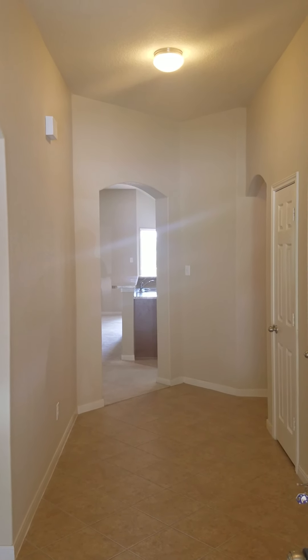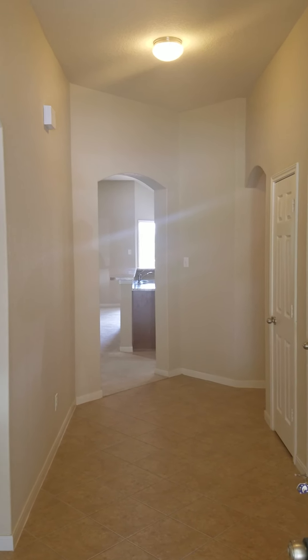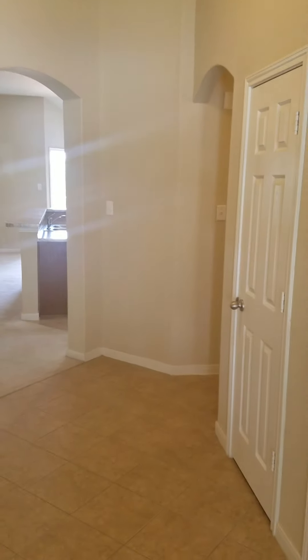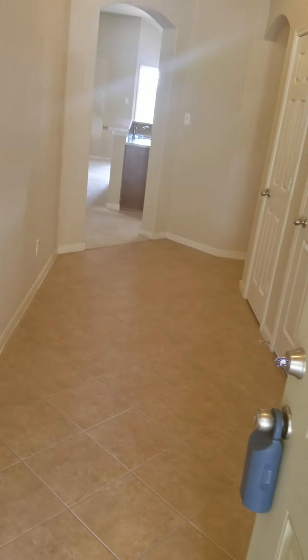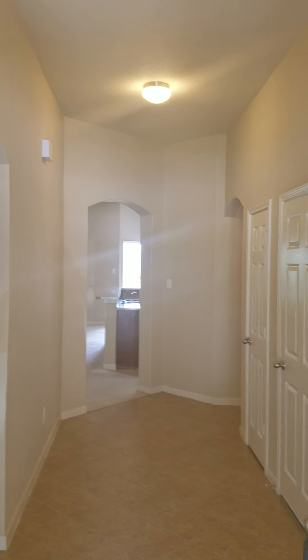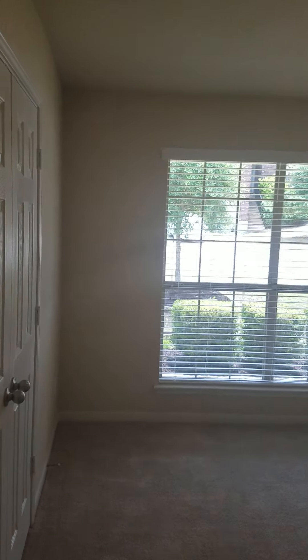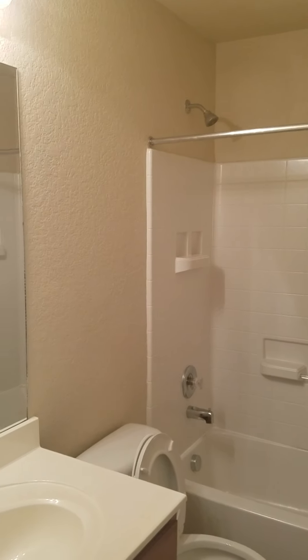The house kind of sits on a little hill, so the front is flat and then you go down the stairs, but the backyard is flat — just like I thought. You come in the house to a great entry. Going to your left you have your first bedroom, a bathroom in between, and then another bedroom.